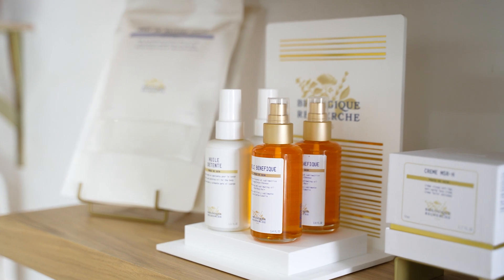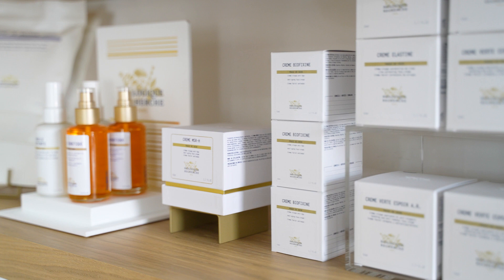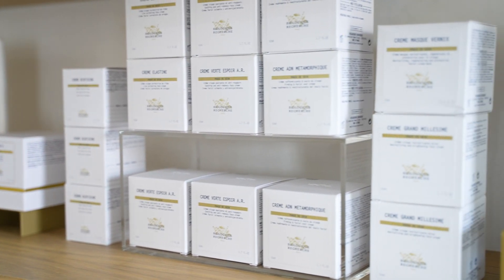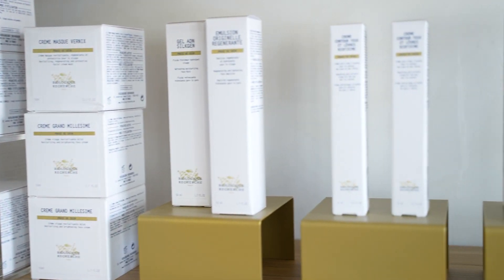Overall, a facial consultation is a personalized and informative experience that can help you achieve your skin care goals and improve the health of your skin, while mapping out a detailed at-home regimen and in-office treatment plan together.